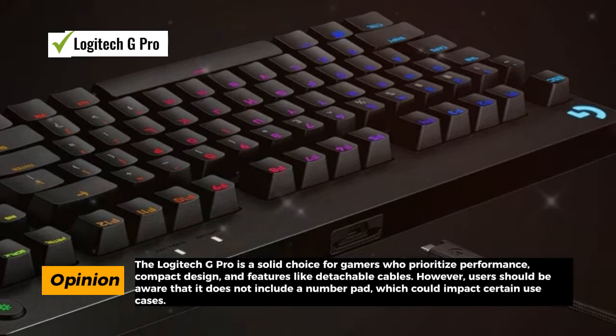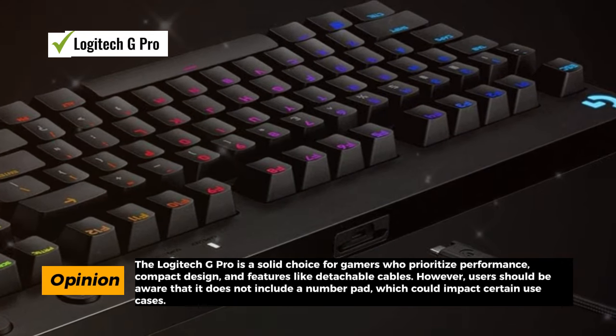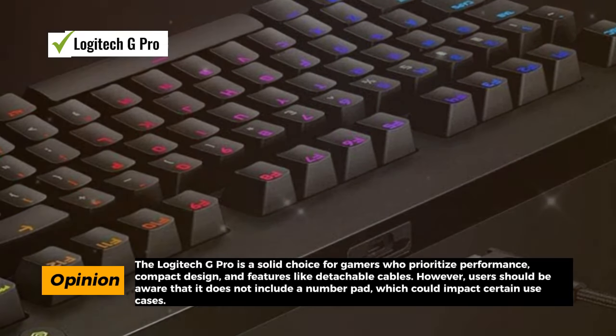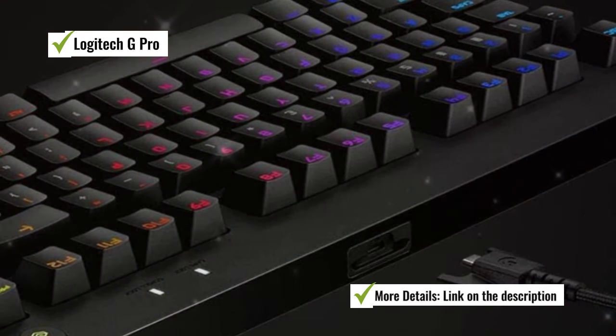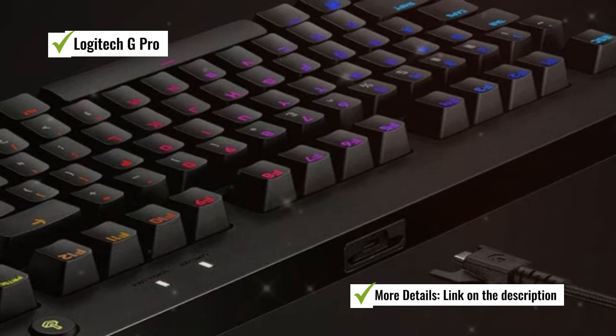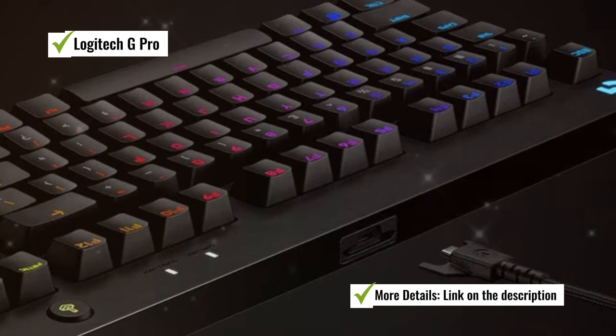In terms of ergonomics, the Logitech G Pro offers a three-step angle adjustment for additional levels of comfort during extended gaming sessions. Rubber feet provide excellent stability, ensuring the keyboard stays firmly in place even during intense gaming moments.